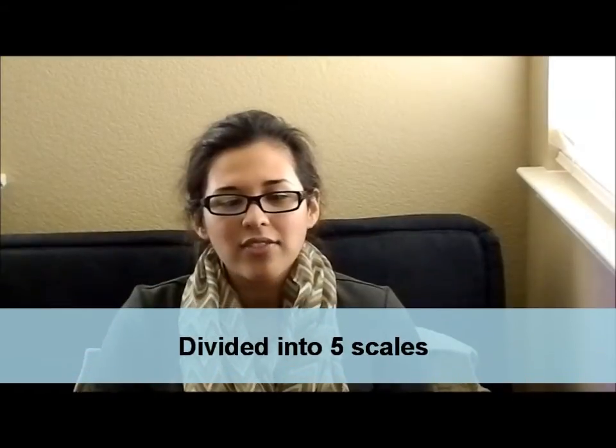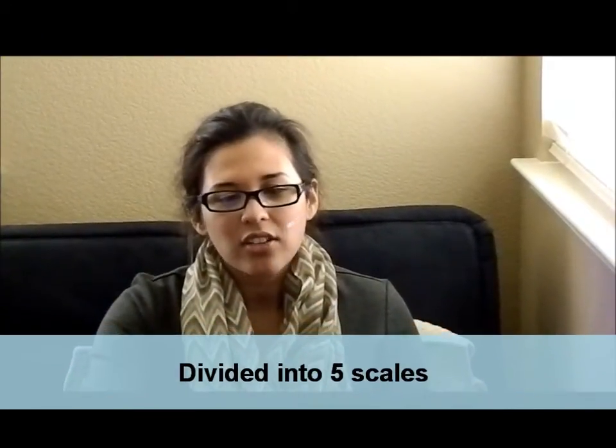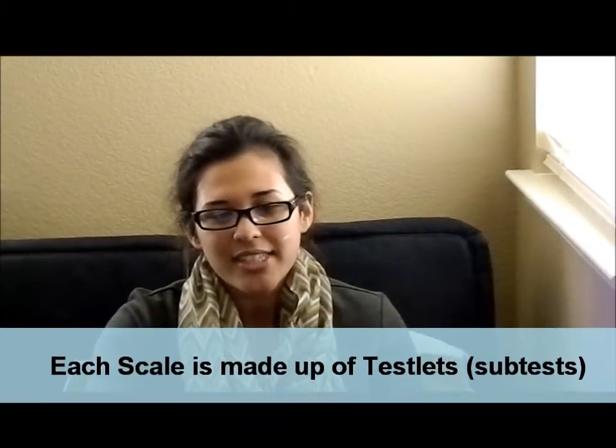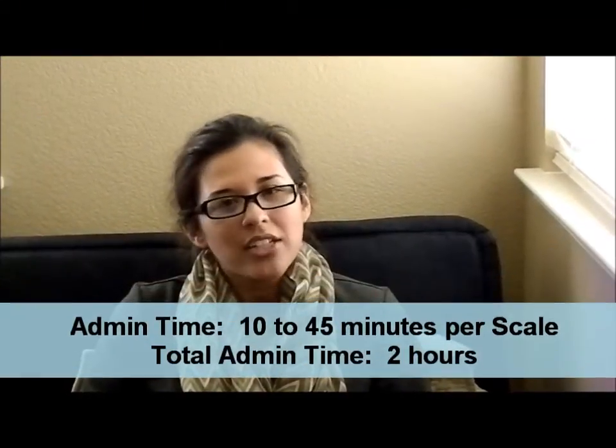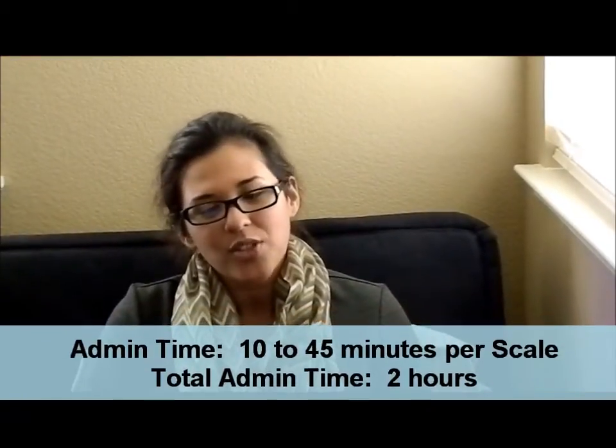The SCAT-B is divided into five scales. Each scale comprises several different sub-tests called testlets. This test's administration time ranges from 10 to 45 minutes per scale, totaling up to two hours for the entire test.